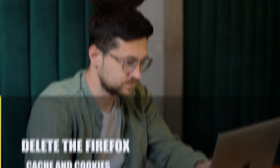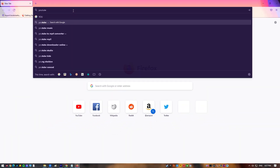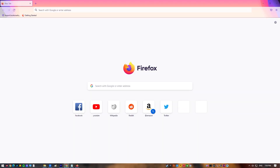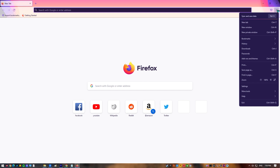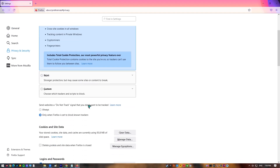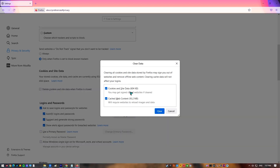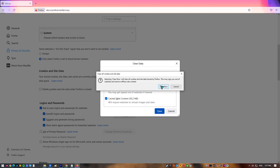Next, delete the Firefox cache and cookies. Many Firefox users fix the problem of YouTube not working by clearing the cache and cookies in their browser. Here's what you need to do: open Firefox, select the more options icon at the upper right — three horizontal lines — click Settings, select the Privacy and Security panel, and navigate to the Cookies and Site Data section. Click the Clear Data button, then click Clear.